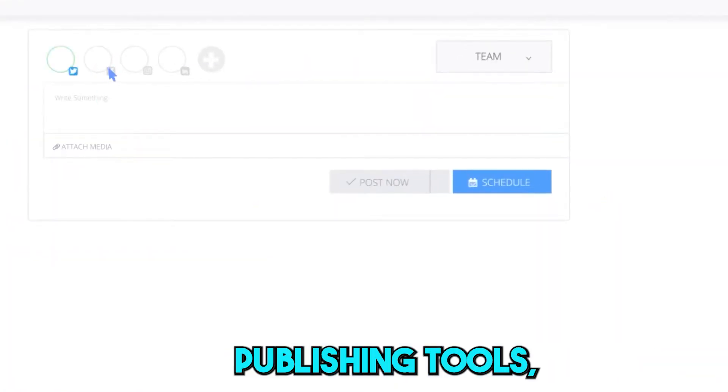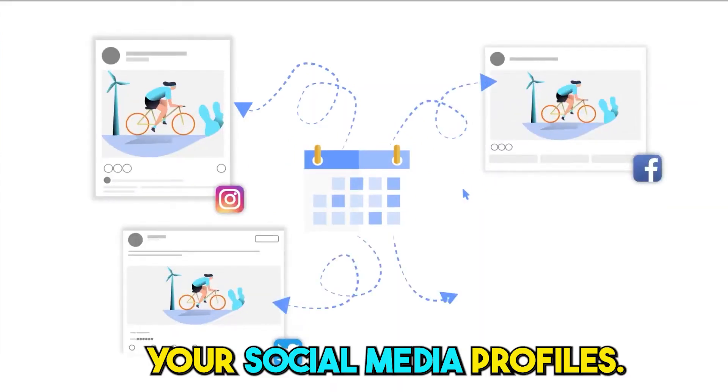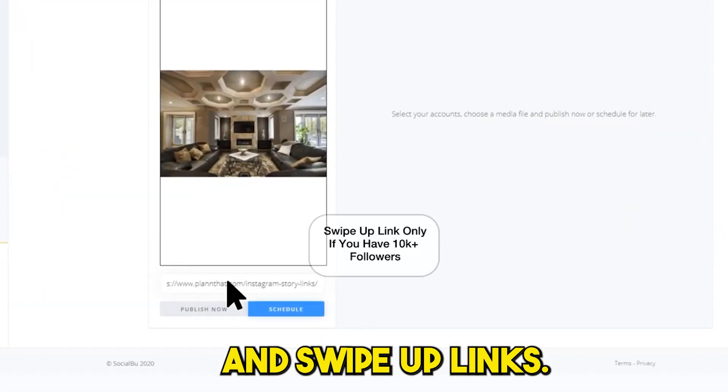With its powerful publishing tools, you can easily create, schedule, and automate posts for all your social media profiles. You can also create Instagram stories by adding stickers and swipe-up links.